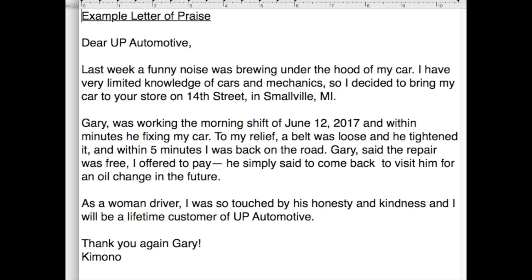Right there I explained a story of me being kind of apprehensive about cars and just not knowing, and how this guy went the extra mile to help me out. You hear these horror stories — a woman driver goes into a mechanic shop and it's $700 later — but this guy gave me a free repair, was kind, and just said, hey, come back for an oil change in the future, meaning give me your business in the future, and that was pretty cool. So I would send this to Gary, I would send it to his manager, and also UP Automotive, thanking them for having such an amazing employee.